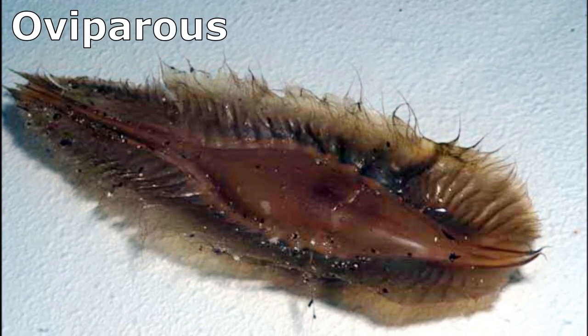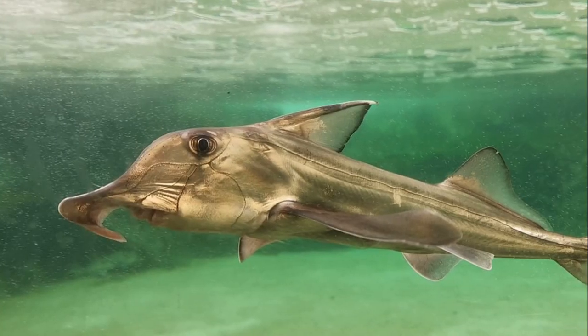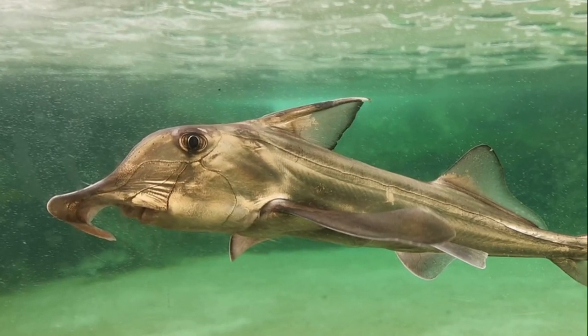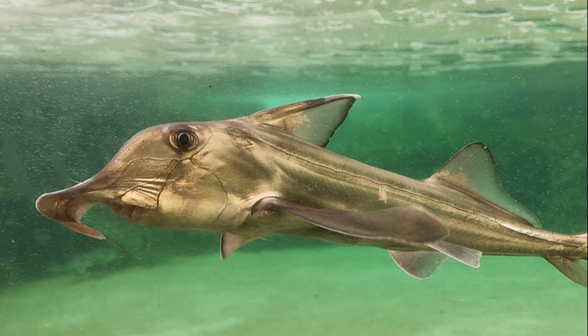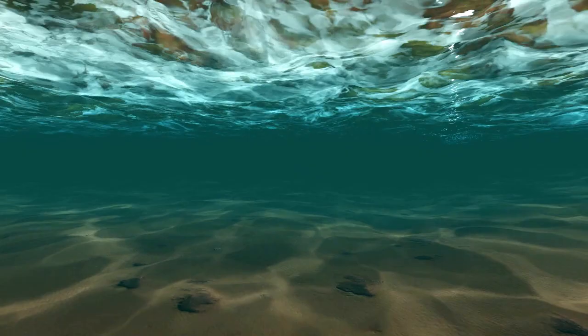They are oviparous, with females laying spindle-shaped egg cases. Females mature around 4 years old while males mature around 3 years old. Mature fish migrate inshore annually to breed and lay eggs.